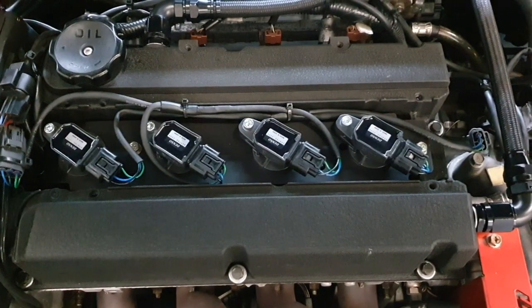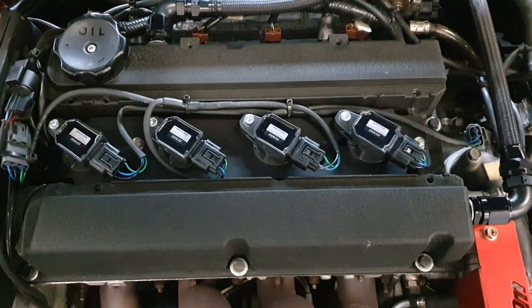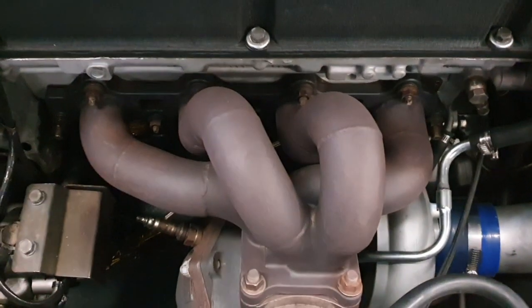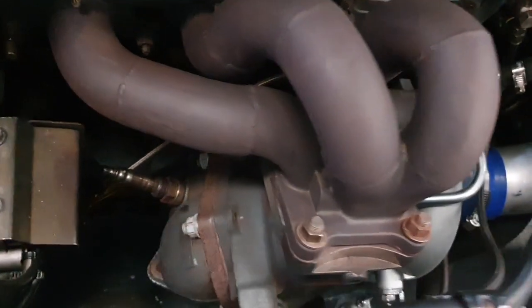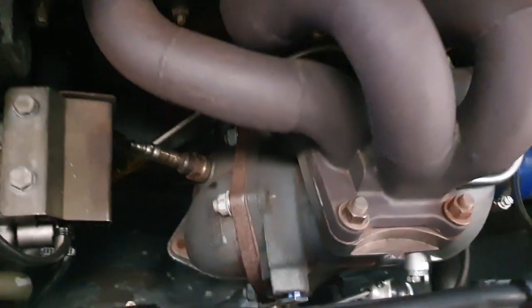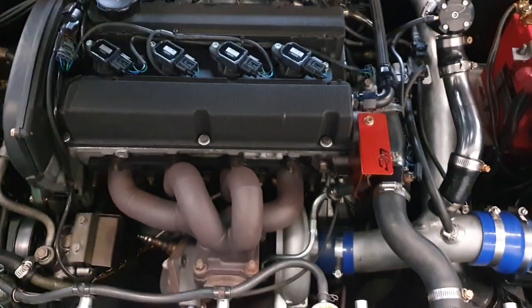The supporting modifications around the engine are not extreme at all, and they're representative of a street car. On the exhaust side, we have a ceramic-coated Hypertune manifold, but with a somewhat restrictive Tomei version 1 dump pipe and 2.75-inch front pipes. From there back, it's a straight-through 3-inch system, and this could certainly be improved flow-wise by using, say, an Artec 3.5-inch dump and a 3.5-inch system.